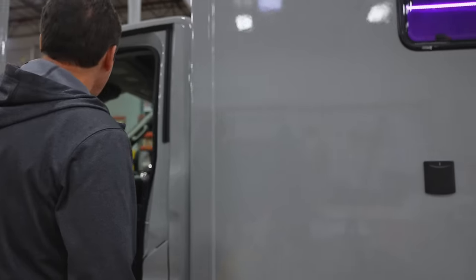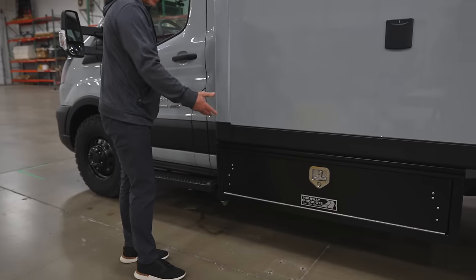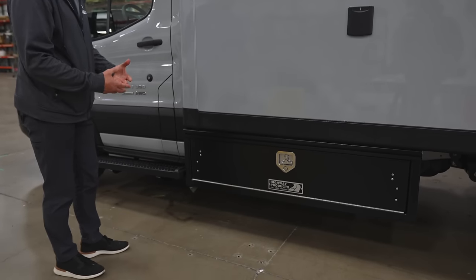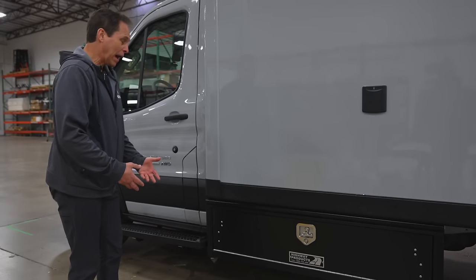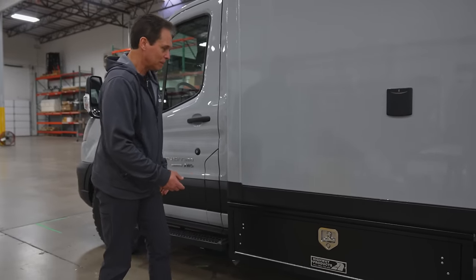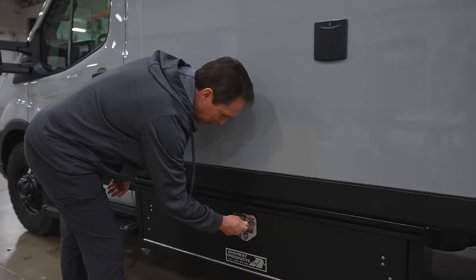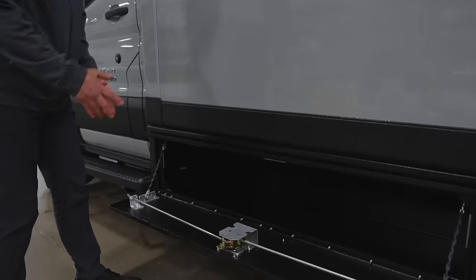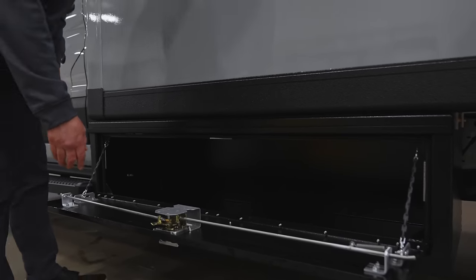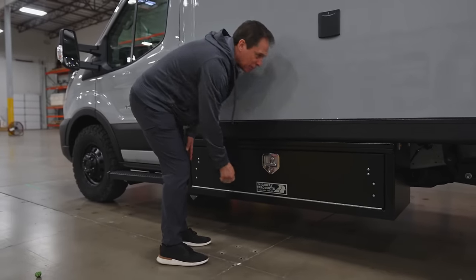On the outside, there's an optional storage box. A lot of customers like this because it's a place to store dirty tools, chains, firewood, a barbecue system — one customer even carries his golf clubs in here. It drops down, has quite a bit of storage, is outside the vehicle, and is a very rugged, lockable system.